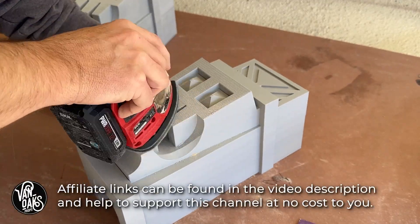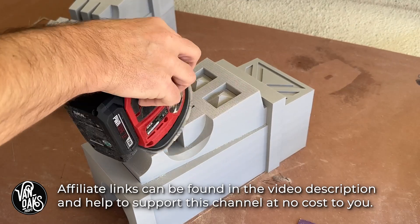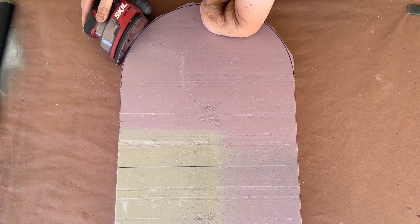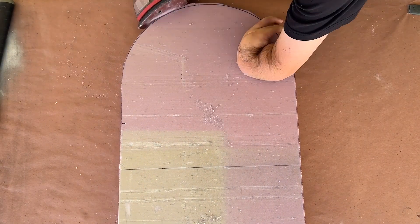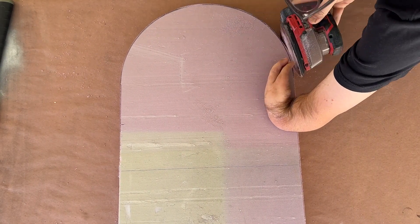The next thing on my list is a detail or palm sander like this one. As someone who's used a variety of sanding devices over the years, this one has been the biggest improvement for me. Its weight, internal dust collection, and rapid charging speed makes it a must-have for a lot of the projects I've worked on this year and is a welcome addition to my shop.